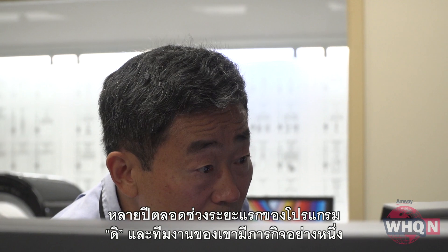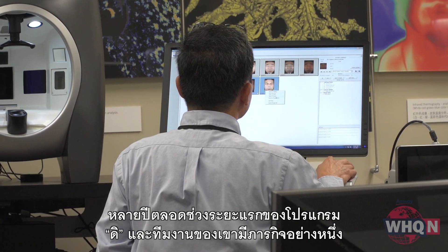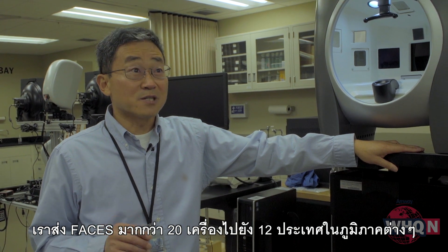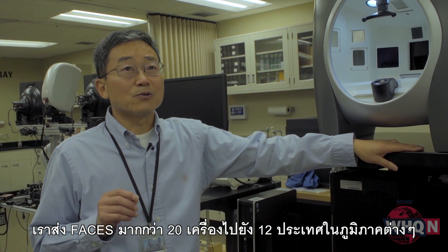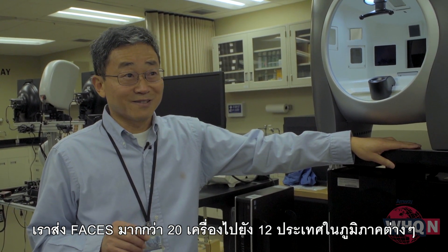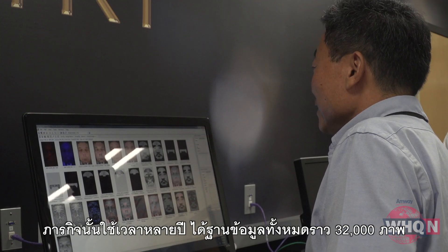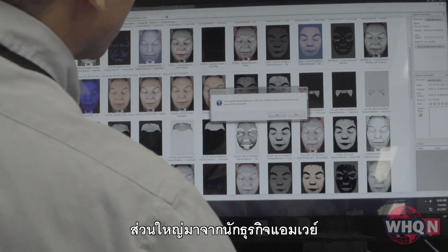Over the years, in the first phase of the program, D and his team were on a mission. They sent more than 20 FACES machines to 12 different countries and regions. That effort spanned years, amassing a database of 32,000 images, many from Amway's business owners.